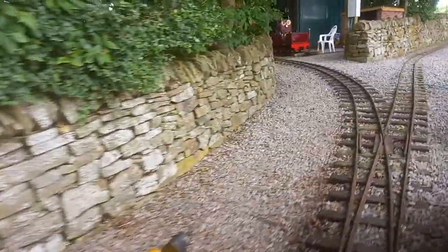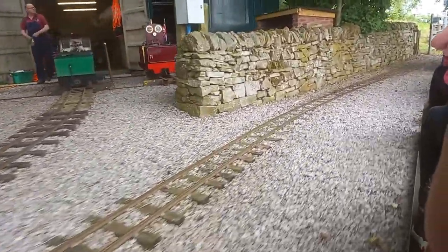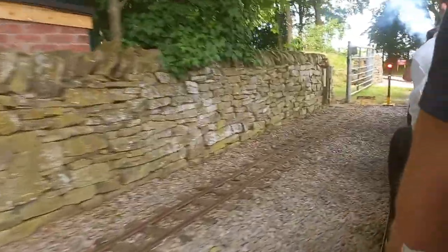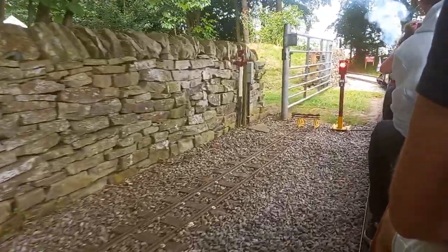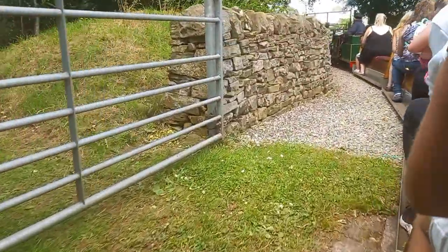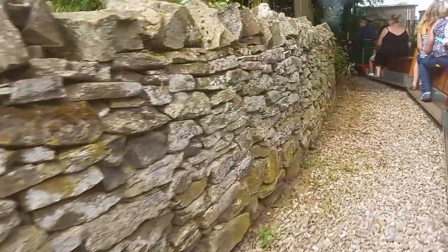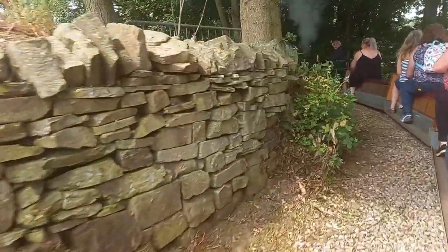Then I went on the miniature railway to have a ride. It's quite a short layout, but you do get two laps on it, so it's quite a fun ride. It's very traditional to find these in some areas.